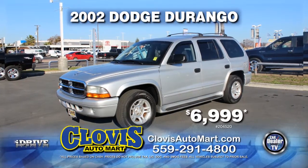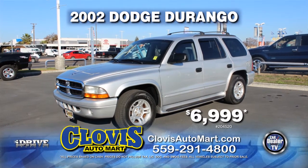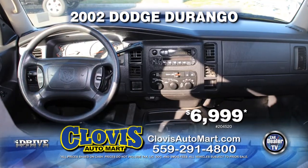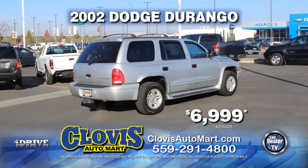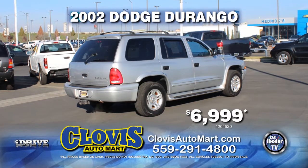From Clovis Auto Mart, here's a 2002 Dodge Durango. This vehicle is nicely equipped with a roof rack, automatic transmission, power door locks and power windows, air conditioning, alloy wheels, and tinted windows. All yours for just $6,999.